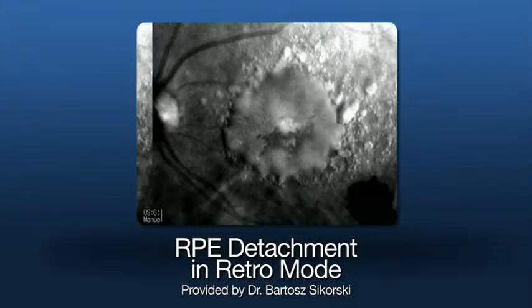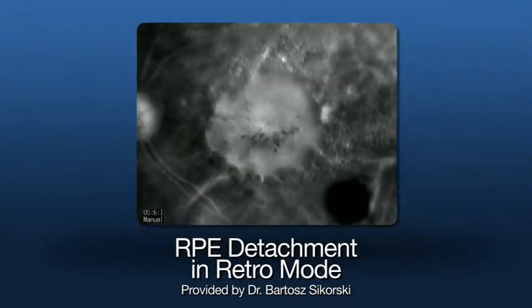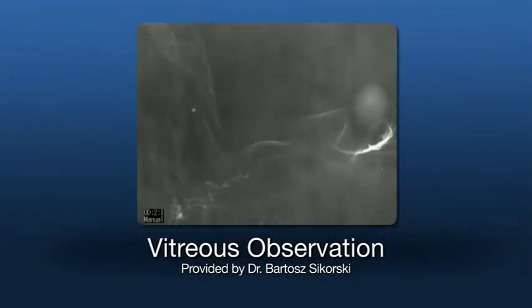Additional visualization capabilities include retinal pigment epithelium, vitreous observation, and retina layer specular reflection.